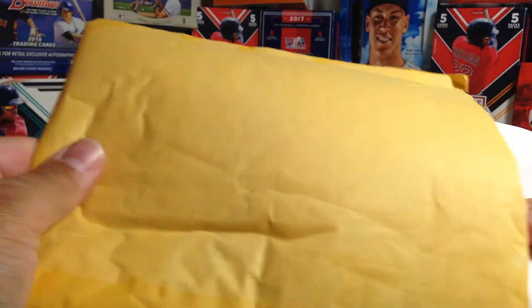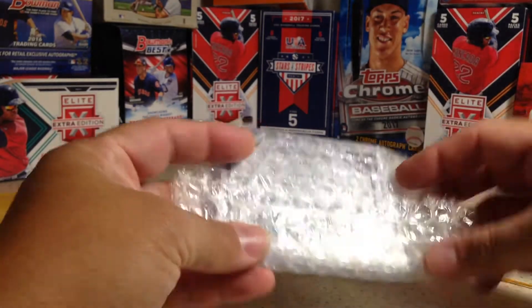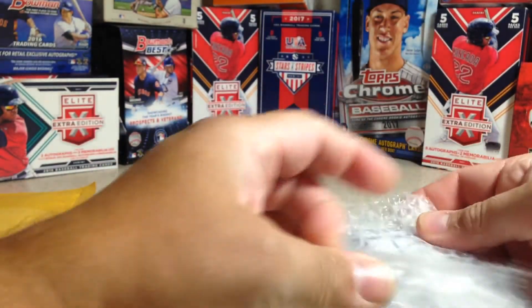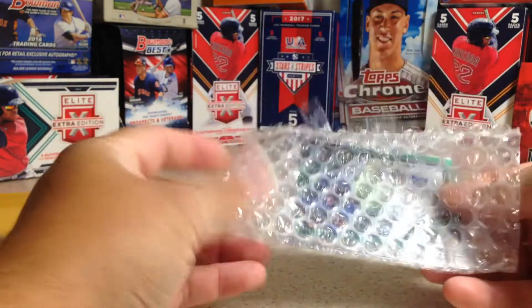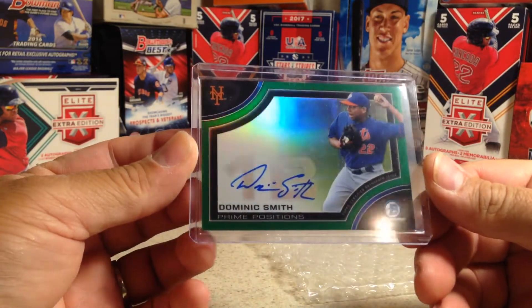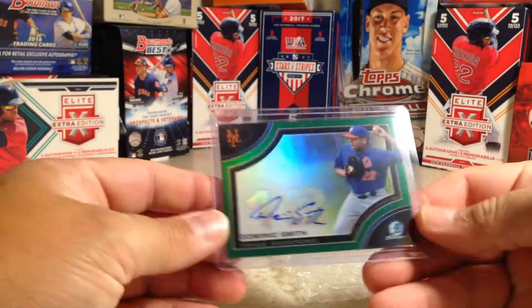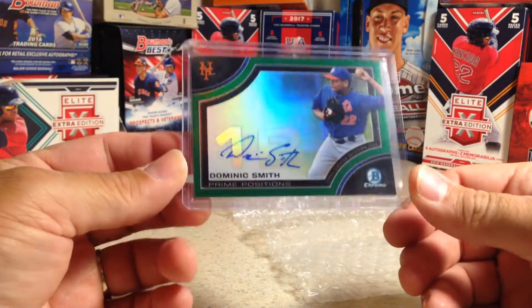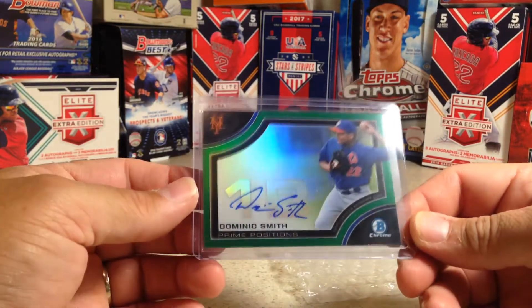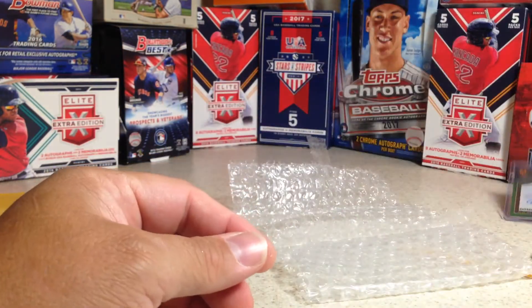I've been trying to pick up some unused redemptions lately. I'm thinking maybe some of these are those. Here's the first one. This is actually a Roman Chrome Dominic Smith Prime Positions, 15 out of 99. I've been trying to get a Dominic Smith since he just got called up and I wanted to get his autograph — this is on-card and a very nice card. So I wanted to add this to the collection. That's a really nice one.